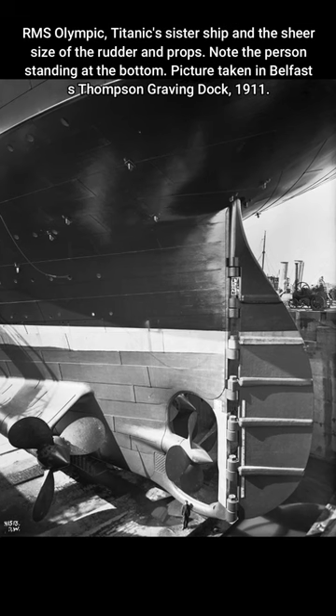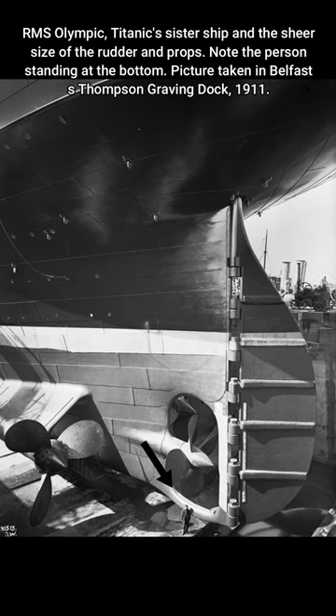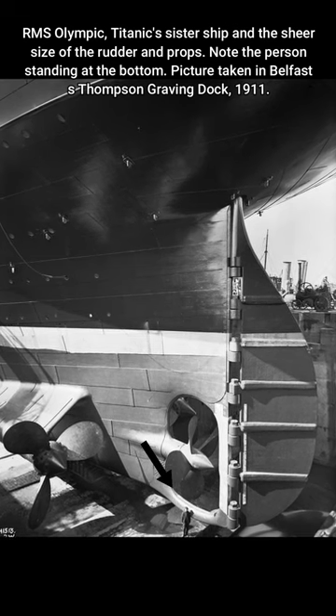RMS Olympic, Titanic sister ship, and the sheer size of the rudder and props. Note the person standing at the bottom. Picture taken in 1911.